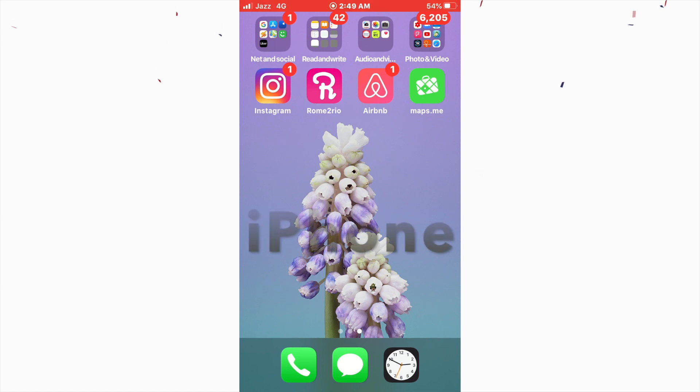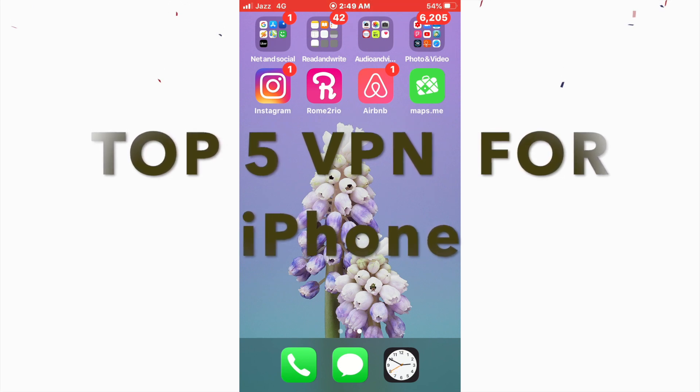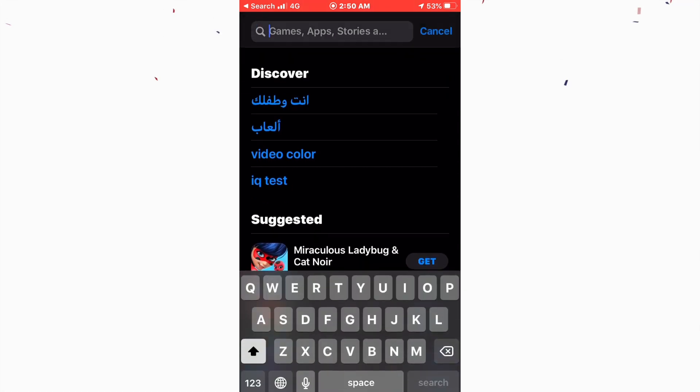Welcome back to another tutorial. In this video we're going to cover the top 5 best VPNs for iPhone. I've been using iPhone for about five years and needed a VPN to access a lot of websites. These are based on my experience and all five VPNs are great to use — and they're all free. Let's get started and go to the App Store.